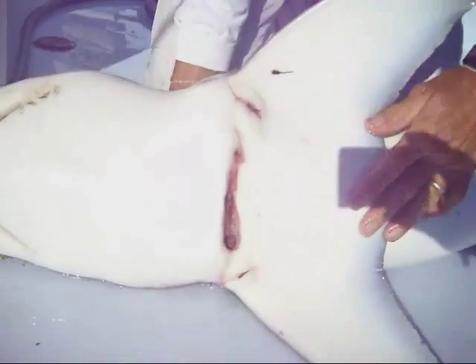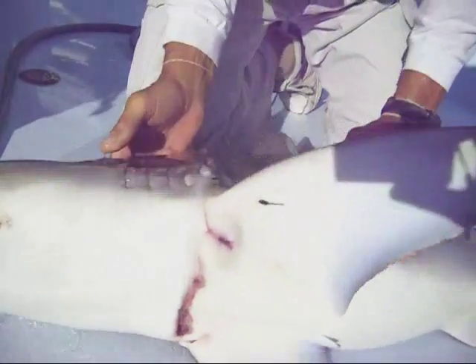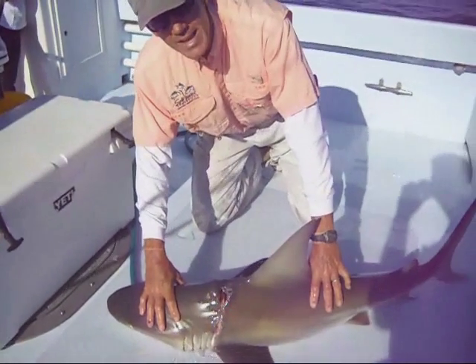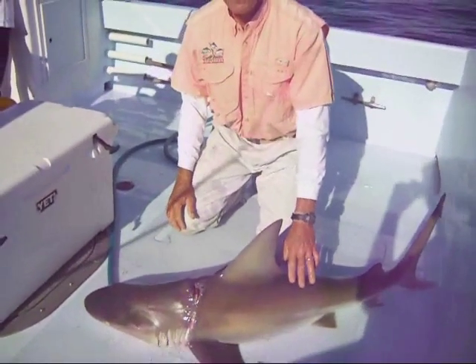It's also come through. We've got the net free now, and we'll be able to turn the shark loose. He probably will be able to recover from these wounds. Hopefully, we'll put a tag in him, and maybe someday we'll get a return from him.